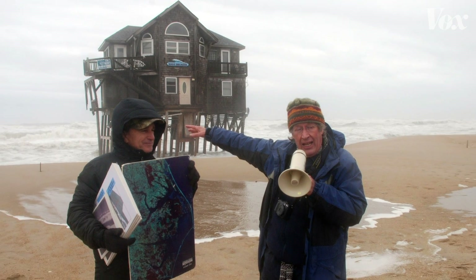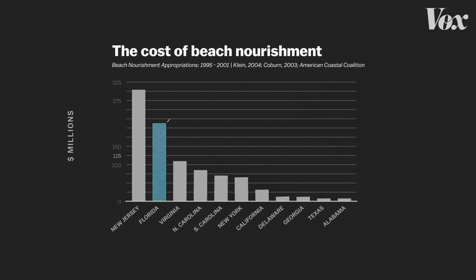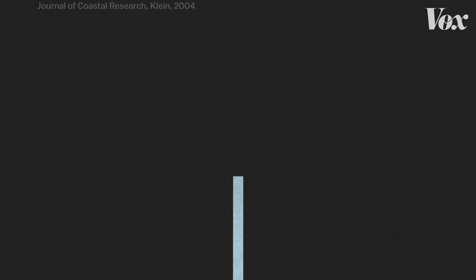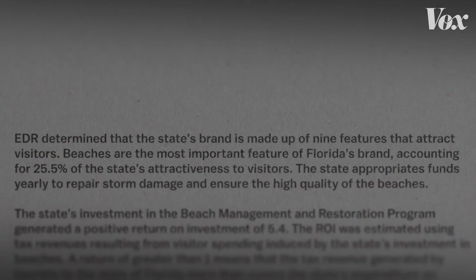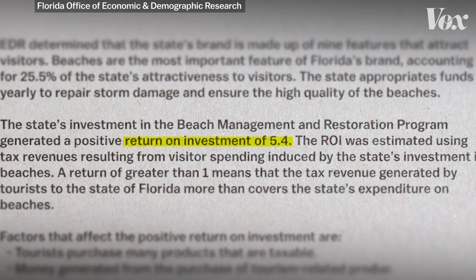For beaches that don't make the cut, continued erosion can lead to damaged or destroyed property. Nourishments aren't just about protecting buildings, but also the economies tied to them. Consider the $200 million spent on nourishments in Florida from 1995 to 2001 — that might seem like a lot, until you see the revenue from coastal tourism: $21.6 billion in just one year, 2001. On average, the state of Florida generates more than $5 of revenue for every dollar invested in beach nourishment, which is why nourishment is so appealing. It makes economic sense.